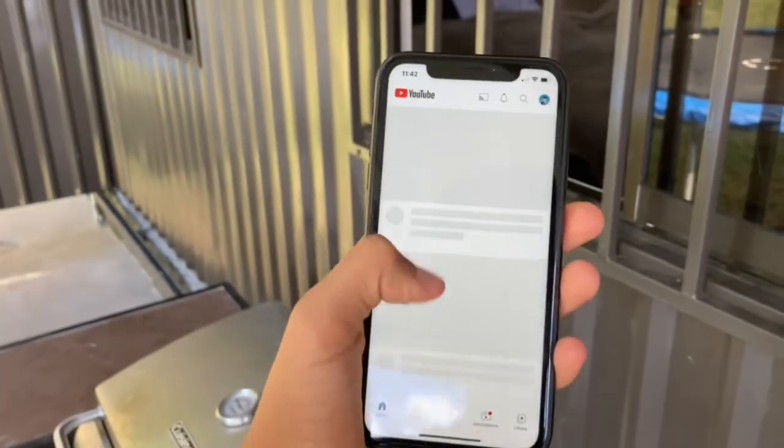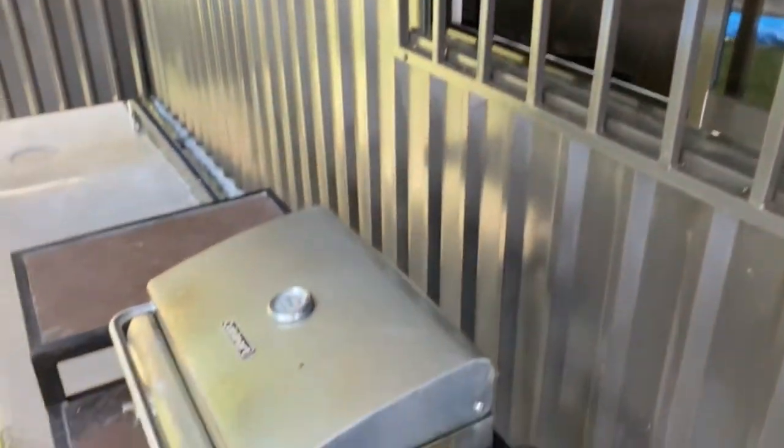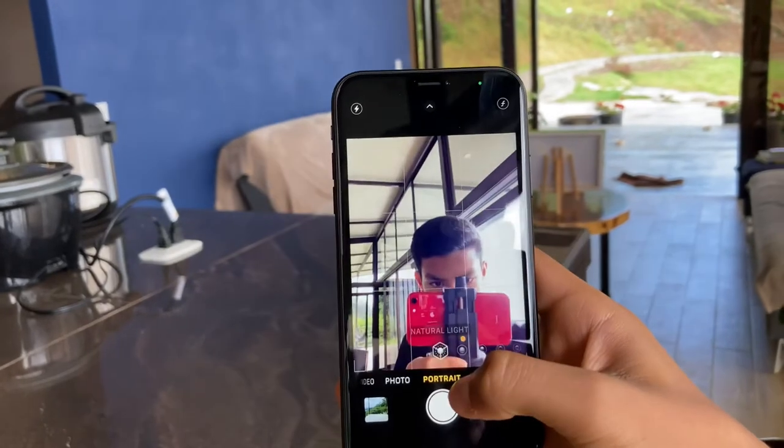If you're deciding between this and the iPhone SE, I'll be making a video on that soon. The iPhone XR is now $399 on eBay for 64GB, about the same as the SE. The XR has a notch, better Face ID, and a cleaner display, while the SE is smaller with big chunky bezels and a faster chip, but cameras are about the same. Overall the performance is decent enough for gaming and high-demand tasks.